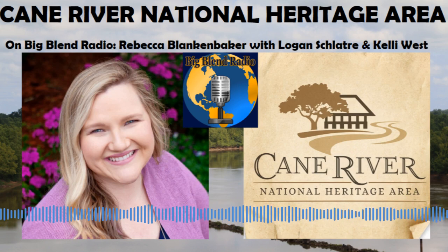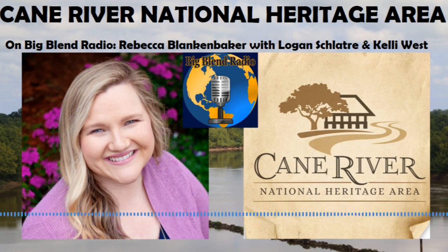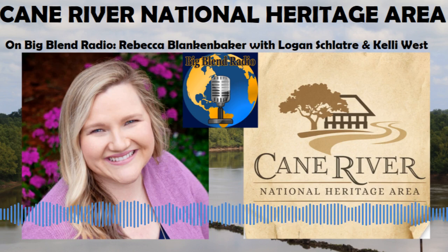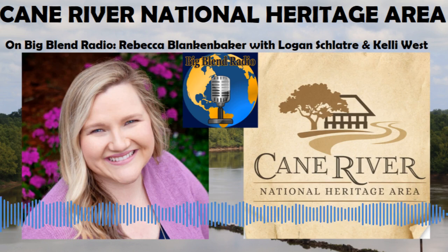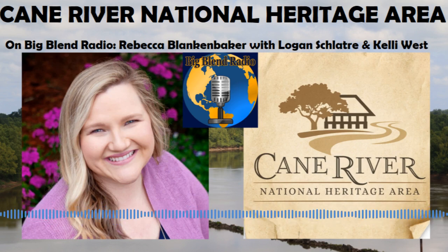Logan took us on an amazing tour this morning, and touched on the history of Grand Ecore during the Civil War — we're looking over the Red River right now. Grand Ecore was originally settled by Native Americans, later by the French, and later used by Confederate soldiers to prepare for the Red River campaign of April 1864. The Confederates were preparing to stop the Union from advancing to Shreveport, the state capital at the time. They retreated to Mansfield, Louisiana — about 30 miles north — and that became the last major Confederate victory of the Civil War.